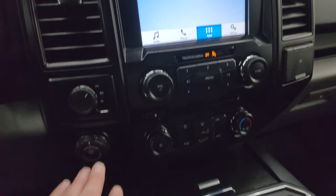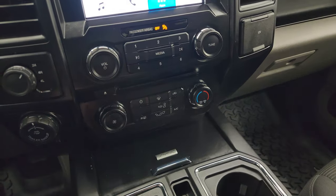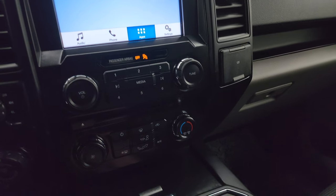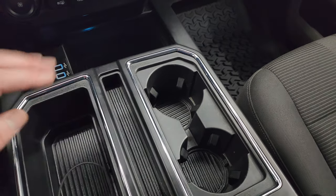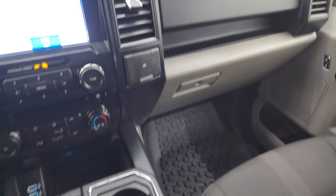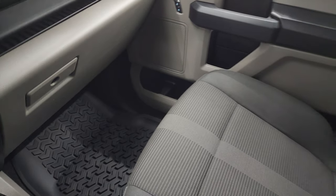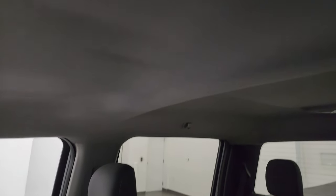The truck has 4WD with the trailer backup assist system and factory brake controller. Stability control, hazard lights, and start-stop capabilities. You get two USBs, two cup holders, pen holder, and a 12-volt power point on the passenger side. Floor mat and seat are in excellent condition. Smells very clean inside this truck — I don't think it's ever been smoked in. The headliner is in great shape, and you do get map lights up there.